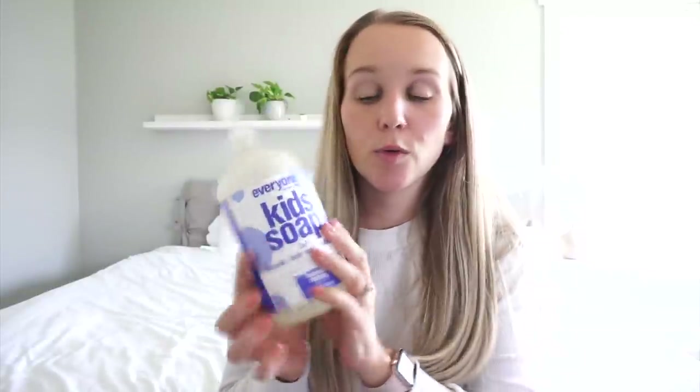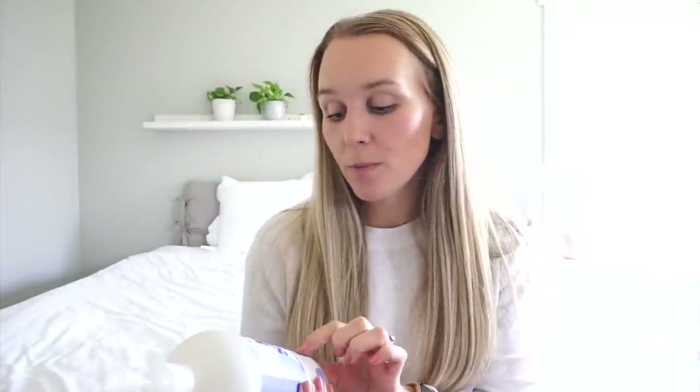This is the soap along with the Young Living Kids shampoo that we use. This is the Everyone Kids soap — it's three-in-one body wash, bubble bath, and shampoo. We mainly use it for bubble bath because it really suds up nicely and it smells good. This is the lavender scent. These are all EWG approved, which means they have been through rigorous testing and are really safe to use.